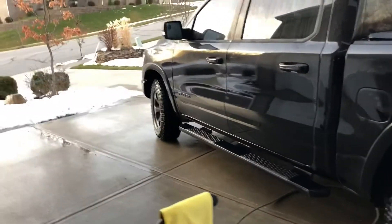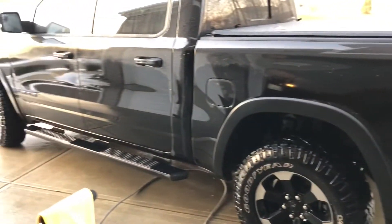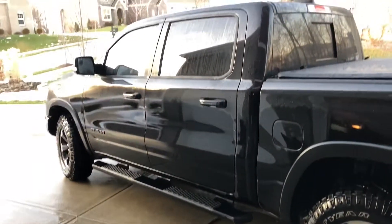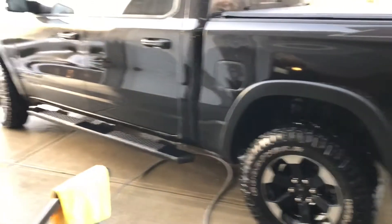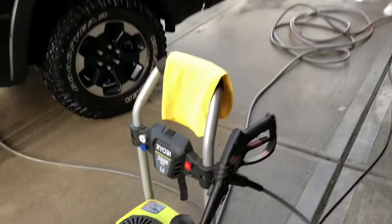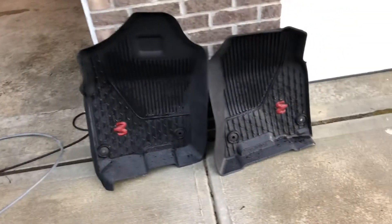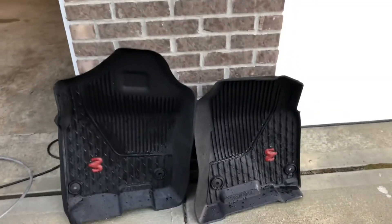Alright, she's done getting power washed. Didn't get too intensely close to the truck — didn't want to ruin any areas on the paint with a strong power washer. I'm going to use a soft terry cloth to wipe it down. At the same time, I'm going to power wash the rubber floor mats. That's one of the nice things about it. We'll get this wiped down and do some interior cleaning.